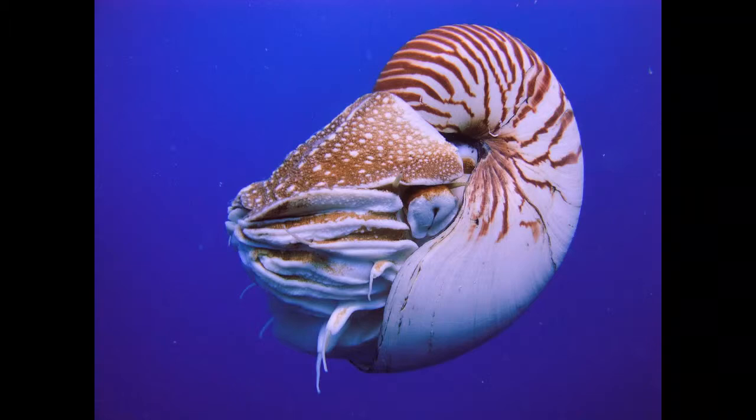The chambers of the shell are filled with gas and water. By changing the amount of gas, Nautilus adjusts its buoyancy.